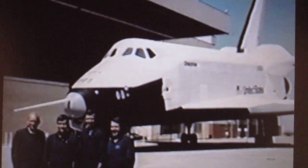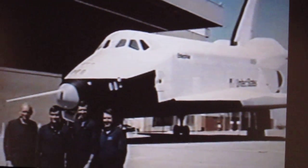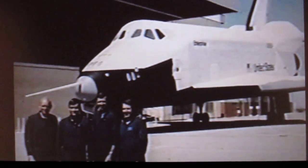This was actually the rollout in Palmdale, California, where it was assembled. All the orbiters were assembled at that facility.